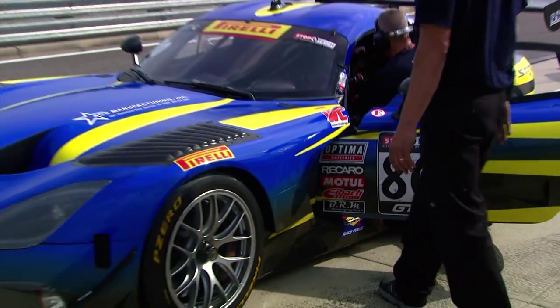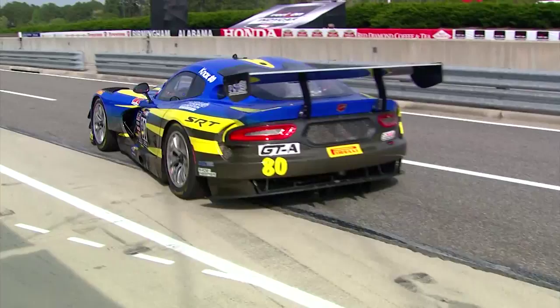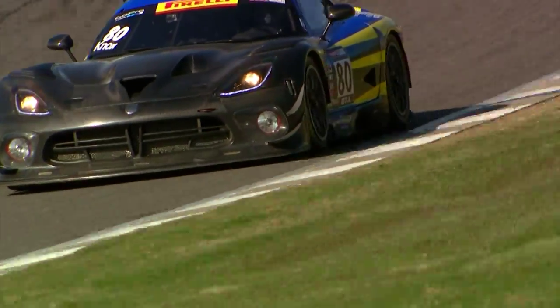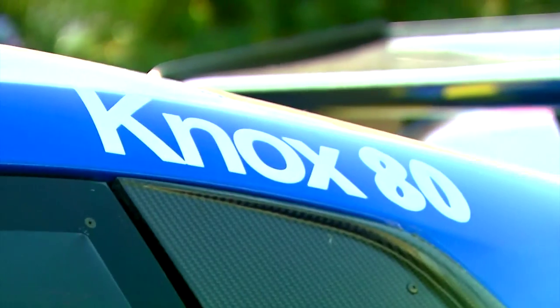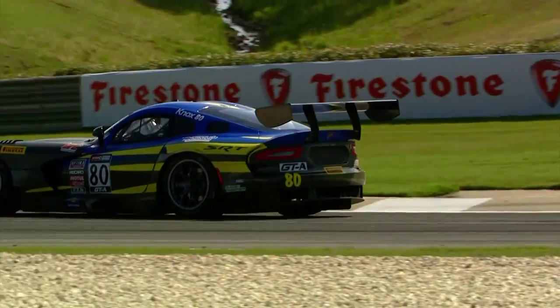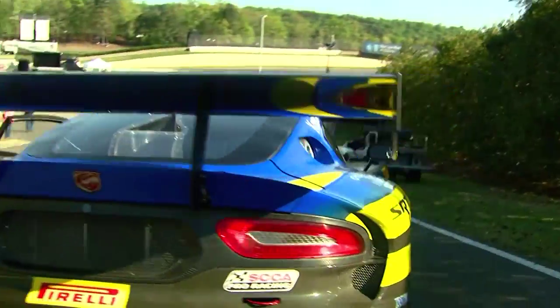We're pretty excited about having the GT3R in World Challenge. World Challenge made a great investment in inviting all the GT3 spec cars essentially unchanged, so it really made our job at SRT easy to bring the car into the series.